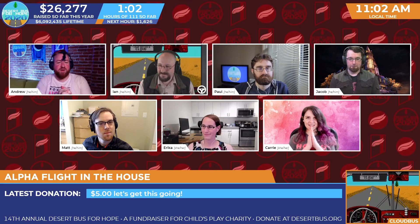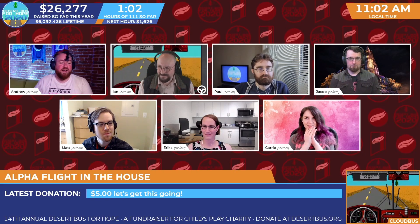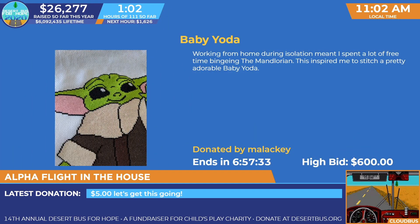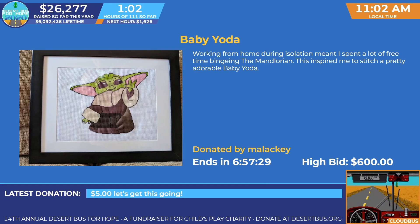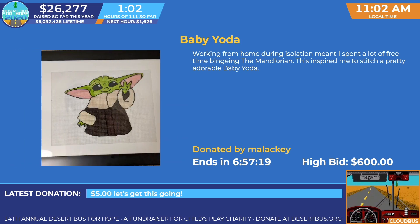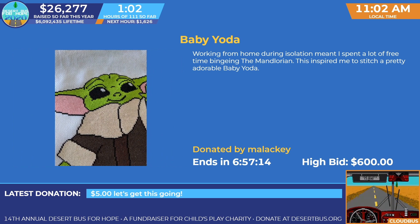Let's see some of the incredible prizes we've got going already and talk a little bit about them so our audience can find out what is available to bid on right now. Starting with Baby Yoda — working from home during isolation means our crafter spent a lot of free time binging The Mandalorian, and this inspired them to stitch a tiny, adorable Baby Yoda. This was generously donated to us by Malaki.